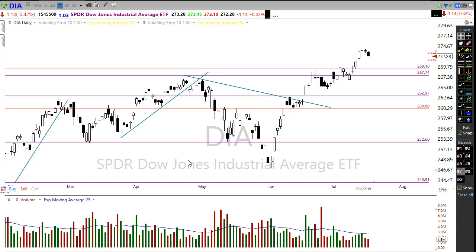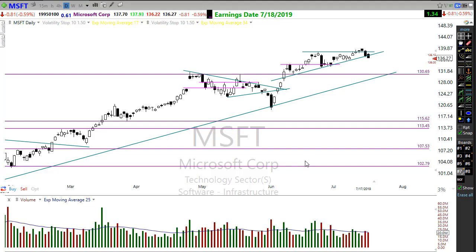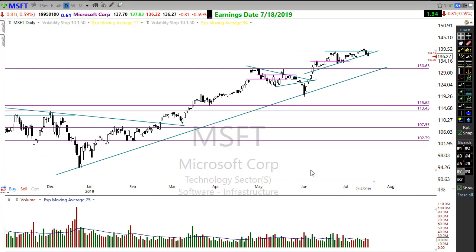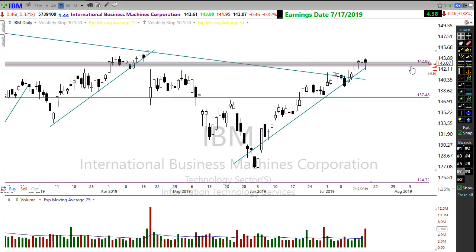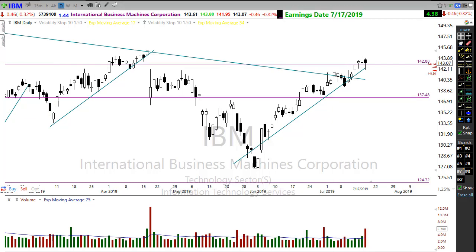If you're holding any of these companies, it's going to be really important that everyone is paying attention to these earnings reports. For example, Microsoft — the big tech behemoth — is reporting earnings this afternoon after the bell. If Microsoft reports well, it could really help recover the NASDAQ, which is suffering right now. Amidst the trade war and tariff situation, the techs may struggle in their earnings. IBM certainly overcame that yesterday by reporting well, but it's indicating lower this morning — investors not overly impressed with that report.